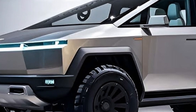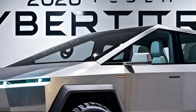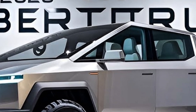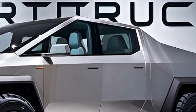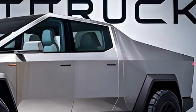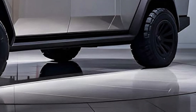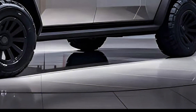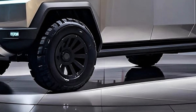Seating for up to six, wireless device charging, and smart storage make it perfect for both work and play. Under the hood — or rather beneath the body — the powertrain is pure Tesla muscle. The top tri-motor variant pushes over 850 horsepower, rocketing from 0 to 60 mph in just 2.9 seconds.